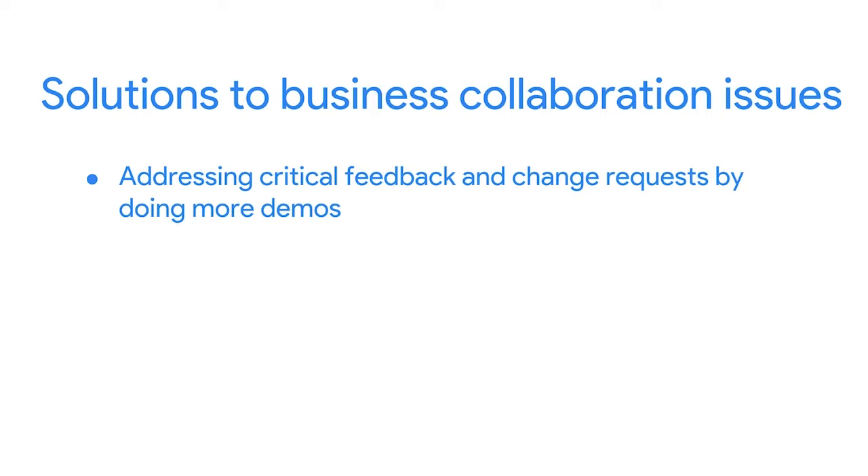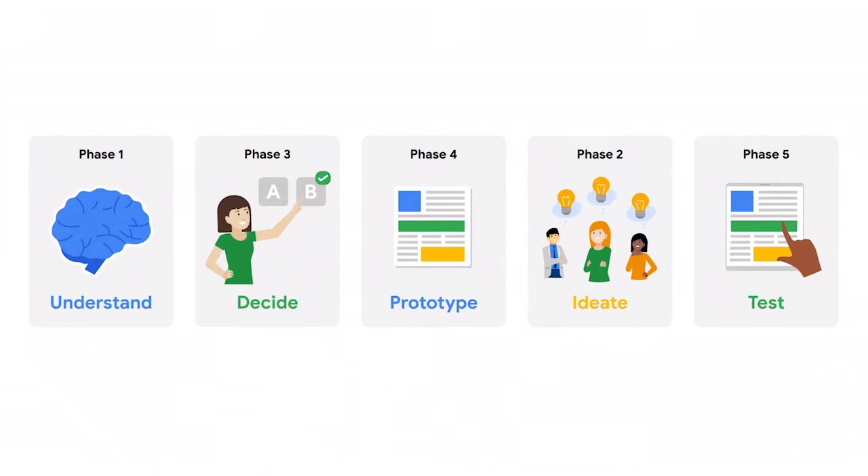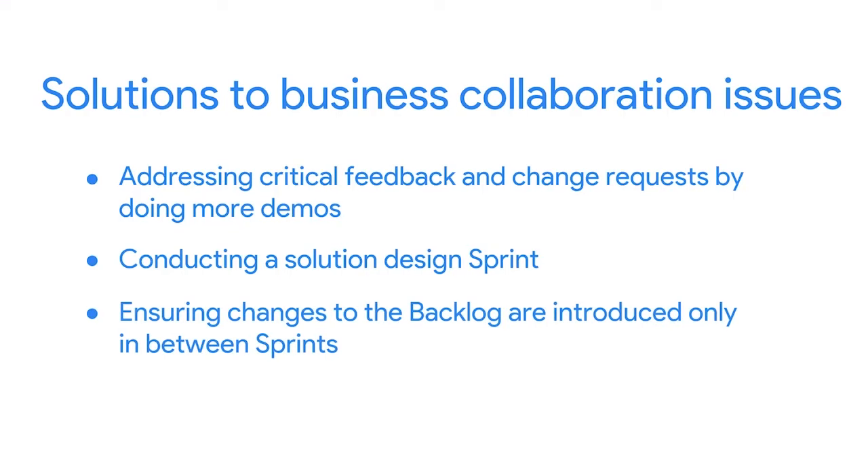If you notice these signs, there are a few things you can do to rebuild trust and collaboration between developers and business people. Try addressing critical feedback and change requests by doing more demos — this ensures feedback comes in at a steady pace and everyone has a shared understanding of what done means. Consider conducting a solution design sprint, an entire sprint spent working solely on the solution design, where the working team and business people sit together and collaborate. Finally, help your team focus by ensuring changes to the backlog are introduced only in between sprints, preventing the team from getting distracted by possible changes. For example, I was once on a Scrum team where an engineering director would stop by an engineer's desk to ask for a quick dashboard, completely disrupting the team's focus and slowing velocity. We decided to ask the director to come straight to the Scrum Master when they needed something, so it could be planned properly.